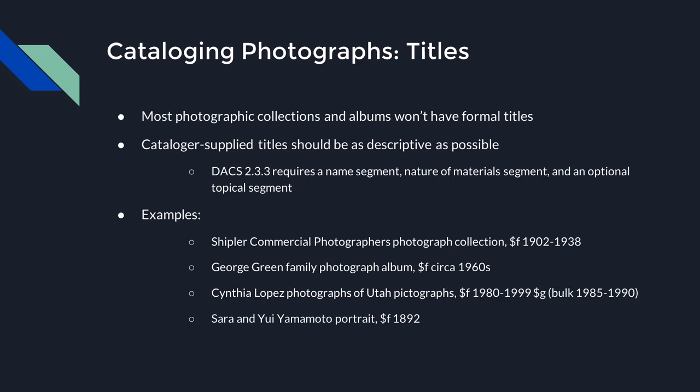Cataloger-supplied titles should be as descriptive as possible. DACS 2.3.3 requires three elements: the name segment, the nature of materials segment, and an optional topical segment. For example, 'Schipler Commercial Photographers Photograph Collection' — name segment is 'Schipler Commercial Photographers,' nature of materials is 'photograph collection.' Or 'Cynthia Lopez Photographs of Utah Pictographs' — name is 'Cynthia Lopez,' nature of materials is 'photographs,' and the topical segment is 'Utah Pictographs.' While titles should be descriptive, you don't have to go overboard — 'Family Photograph Album' gives patrons enough information to have a sense of what they're looking at.